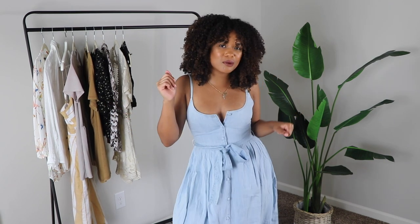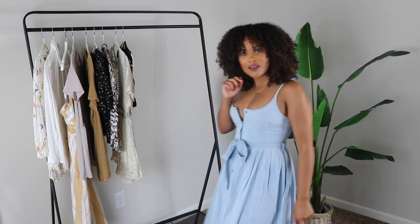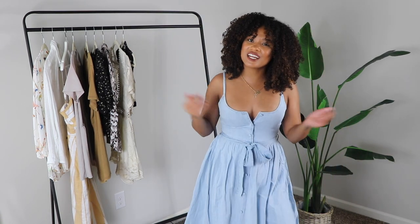That is basically it for this mini ASOS Summer Basics try-on haul. I really hope you enjoyed it and found it useful. If you'd like to check out any of these articles of clothing, they are all going to be linked in the description box below. If you did enjoy this, go ahead and give your girl a thumbs up, and if you didn't subscribe at the beginning, just hit that subscribe button and you'll be notified every time my other videos drop. Thank you guys so much for watching — don't leave just yet because we've got two more videos here for you to check out as well. I'll catch y'all in the next one. Bye!